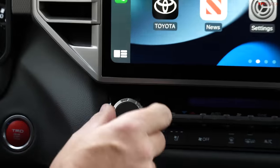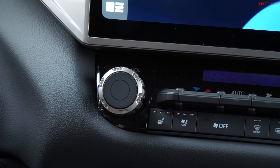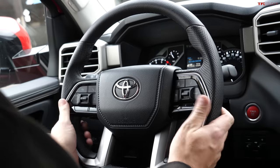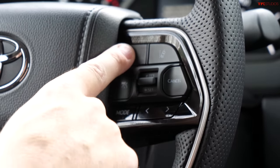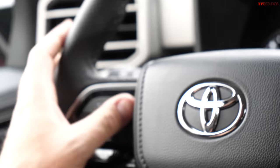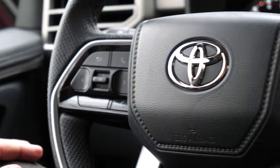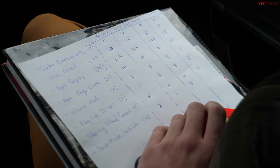The Tundra has one of the biggest, chunkiest steering wheels recently seen. Adaptive cruise control is on the right — very easy to use with huge, clear buttons. Volume, menus, and phone controls are on the left. Steering wheel controls are rated 10 out of 10 — easy to use and really nice-looking. Toyota Safety Sense 2.5, including adaptive cruise, is standard on all Tundras.